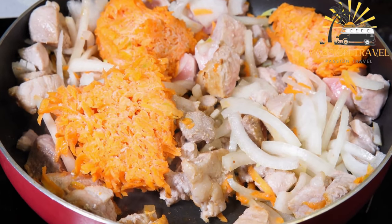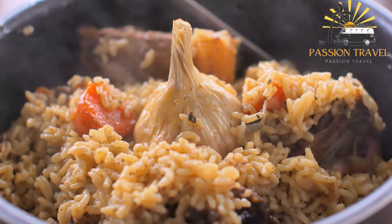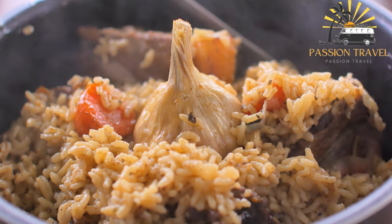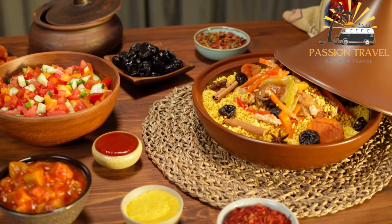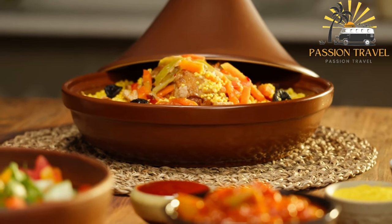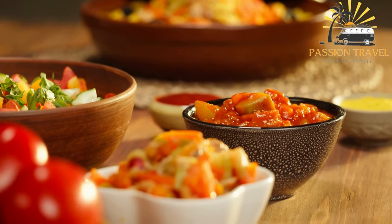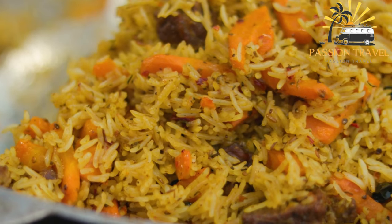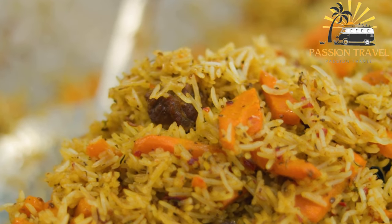Plav is the national dish of Uzbekistan, Tajikistan, and Kyrgyzstan, with variations found throughout the region. The dish typically begins with frying onions and meat in oil or fat, then adding spices such as cumin, coriander, and garlic. Carrots and sometimes raisins or dried fruit are also added. Rice is then cooked with the meat and vegetables until fluffy and tender. Plav is often served with yogurt or sour cream and eaten with a fork or spoon — a hearty and flavorful dish enjoyed across Central Asia and beyond.